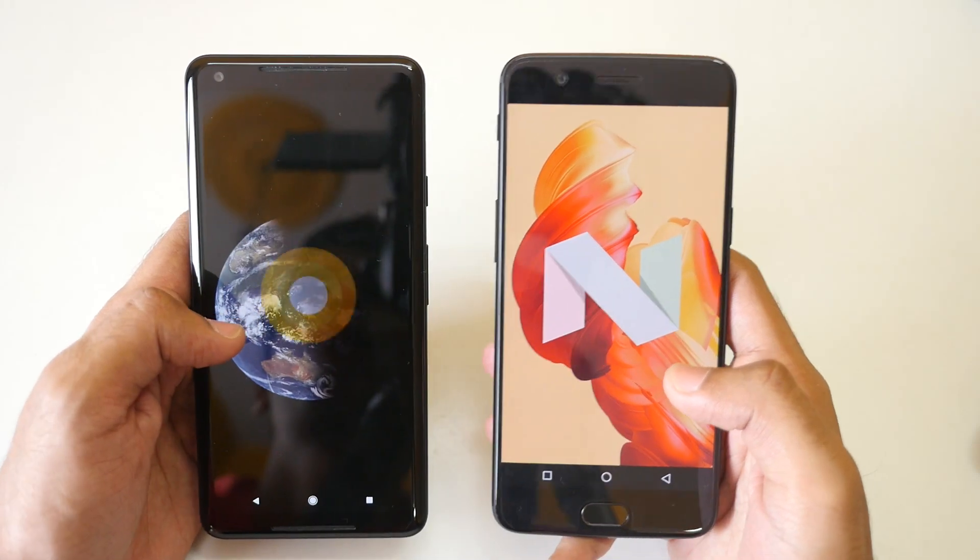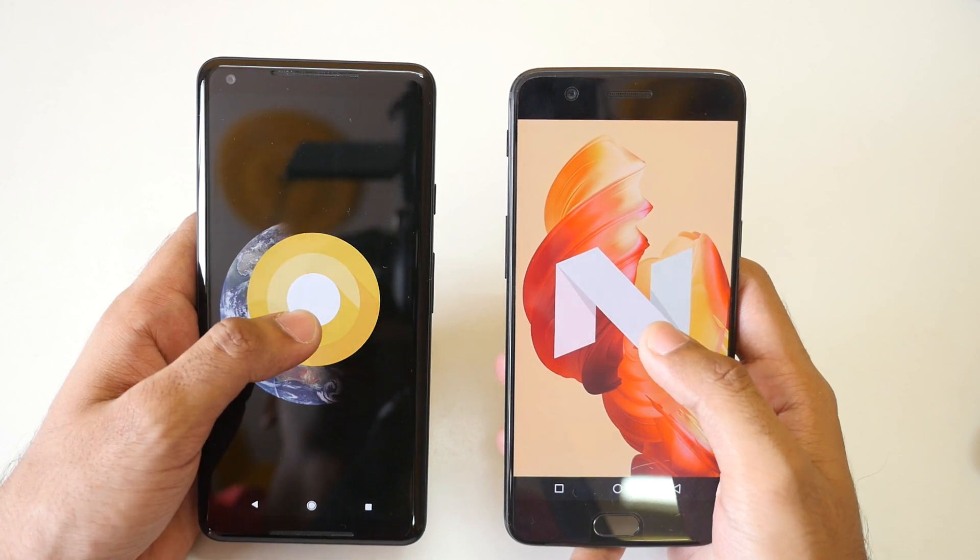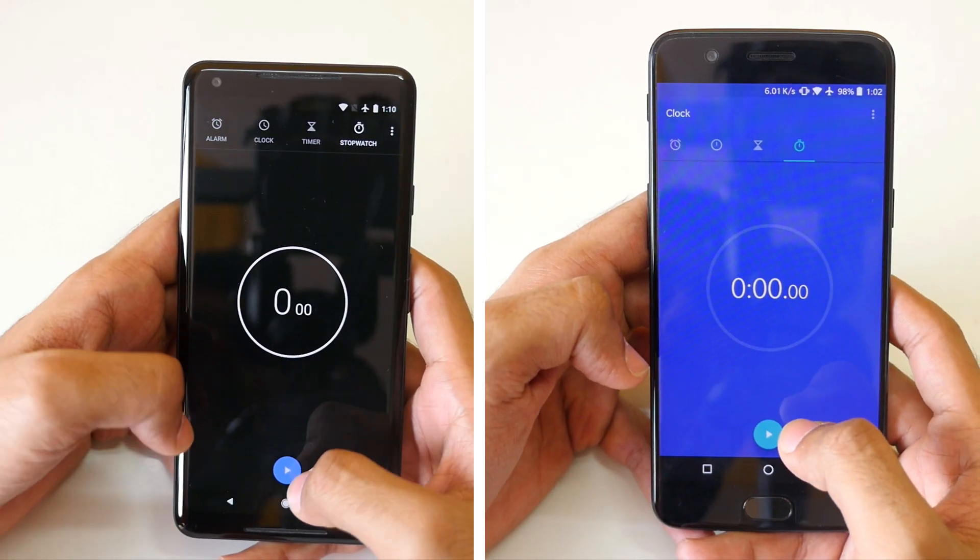Hello guys, Anjay here and welcome back to a new video in which we are going to do a speed test comparison between Pixel 2 XL and the OnePlus 5. Without wasting any more time, let's get started.